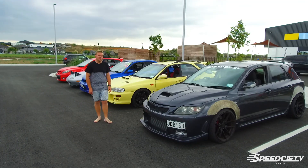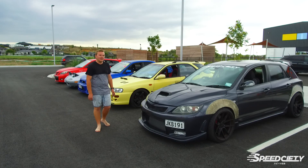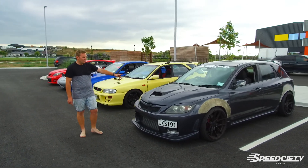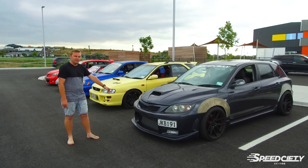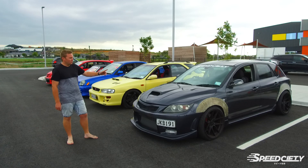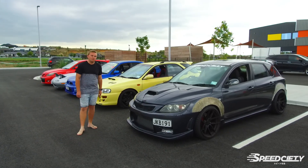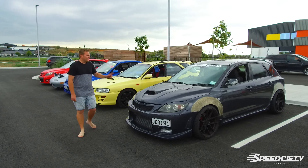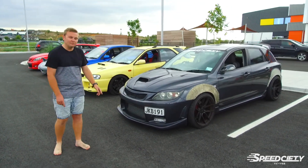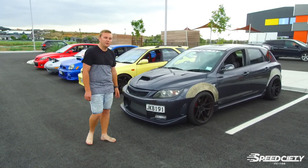Hey, my name is Jamie. I own this 2007 Mazdaspeed MPS. I've owned it for over three and a half years and it's highly modified. I've got aftermarket side mirrors, bonnet, bumper, front-mount intercooler, intake, cold air box, high-pressure fuel pump, lift valve, three-bar map sensor, one-step colder spark plugs, and a carbon fibre rear spoiler lip. I've got 19x9.5 inch wheels with 20mm spacers in the front and 25mm in the rear.